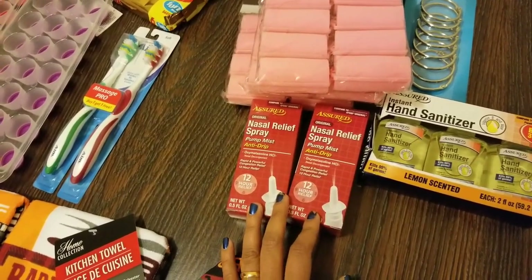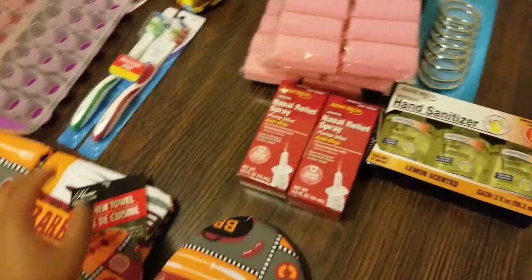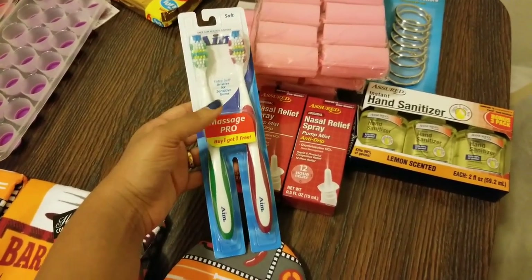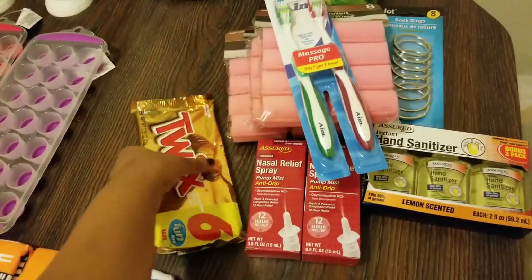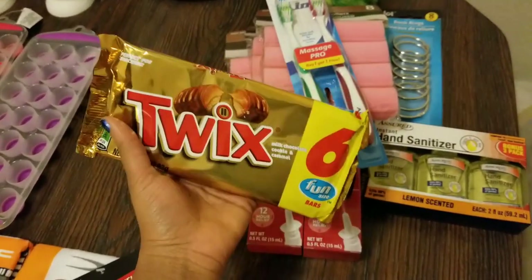As usual, this is a repeat buy — it's by the brand Assured, the nasal relief spray. I cannot do without this; it's the only spray that works for me. I also got two toothbrushes, two for a dollar by the brand Aim. And I also got Twix — my favorite candy!